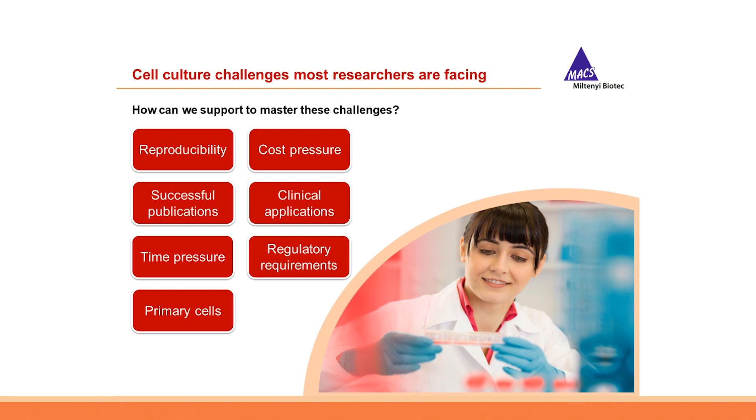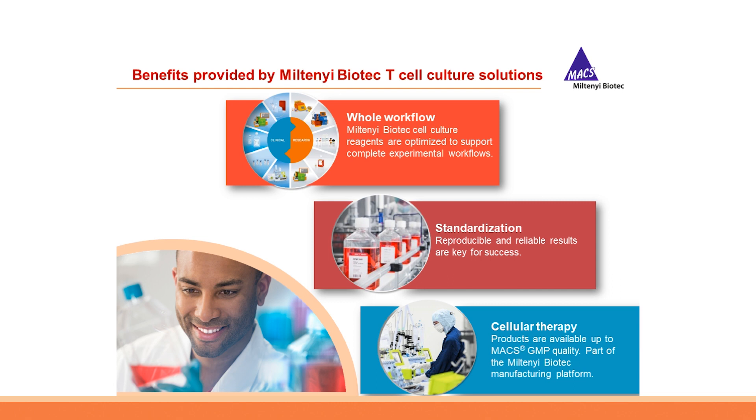For cell culture, quality is the main criterion. Let's look at the challenges a researcher faces performing T-cell culture. Reproducibility is essential to successfully generate results and to publish. Time pressure is a big issue and repeating failed or non-reproducible experiments has to be avoided — time is money. Saving costs also means correct dosing of reagents without wasting, especially when working with delicate primary cells. That is why we provide MACS cytokines with lot-specific activity that allows exact dosing. Cell culture reagents furthermore need to meet certain regulatory requirements to be translatable into a clinical setting.